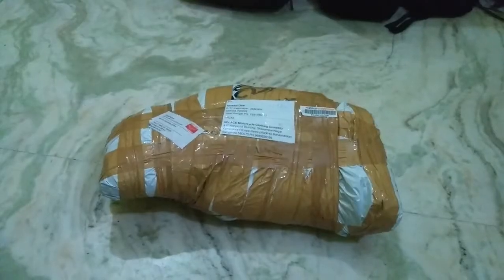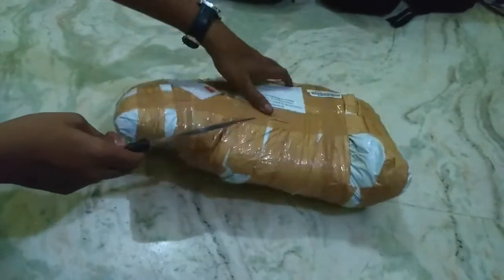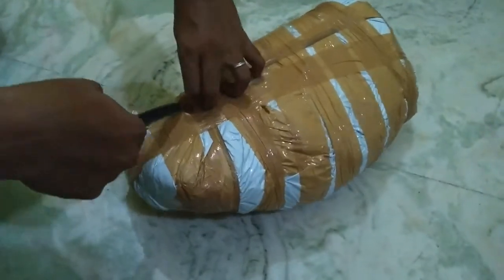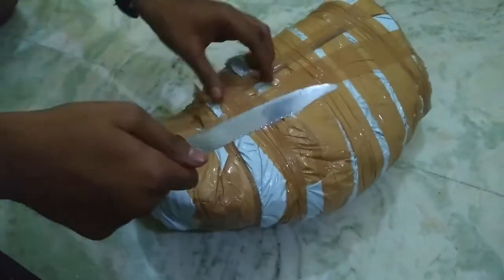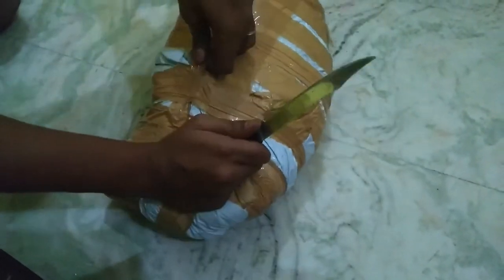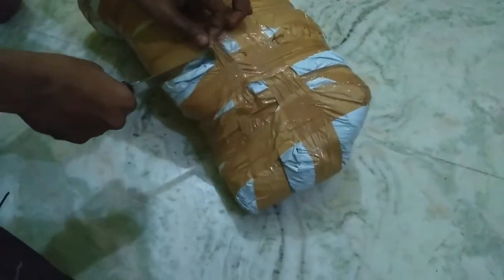That's why I'm saying it's an unpacking, not an unboxing. Let's see how the jacket looks. Here we have the package — let's start cutting from here. I must be careful because I don't want to cut the jacket itself. It should be packed well so the jacket doesn't get cut while unpacking.